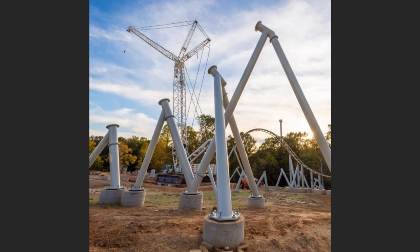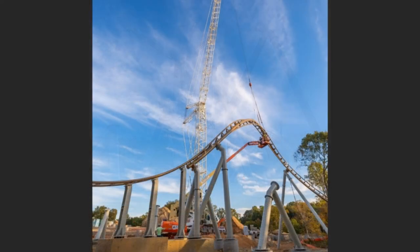Construction image number three: it's another shot of the inversion, and it's a very nice shot. They're fitting the top part of the inversion with a massive crane up top and another crane linking it down at the bottom. It's really cool to see this ride being constructed and to check out all these construction updates.